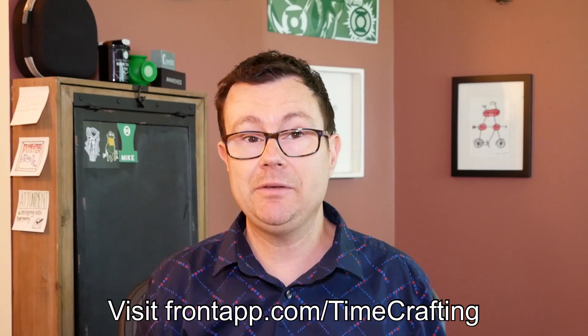I think there is a place in your productivity workflow for Front, and I encourage you to check it out. You can visit frontapp.com/timecrafting to get your free trial. I don't endorse apps very often — applications can come and go — but Front has staying power in my arsenal. They've got a lot of great tools that I believe will enhance your communication and collaboration experience. If it's transformed my productivity and my team's productivity, I believe it'll do the same for you.